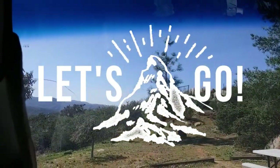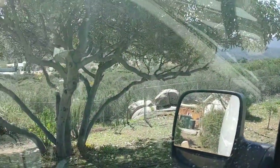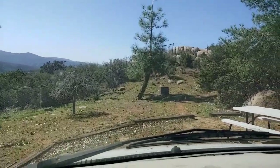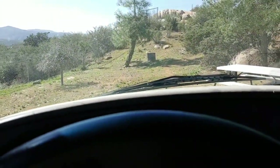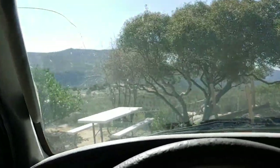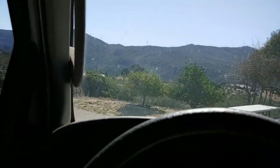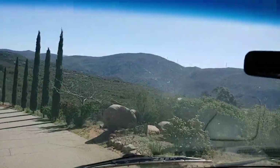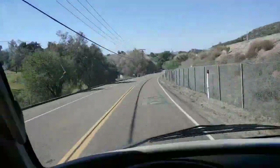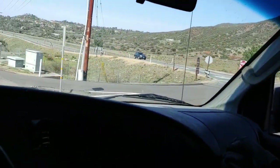Good morning, getting the day started here at the house, heading out to the job up in Alpine. I'm going to try to document the drive there and see if I can keep a connection. Hope you guys have had a good weekend and enjoyed your family. Here's where I go every day, over there, and that's how I get on the freeway to head to North County jobs.